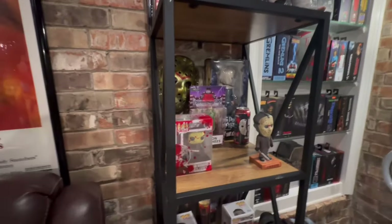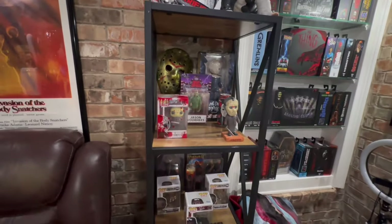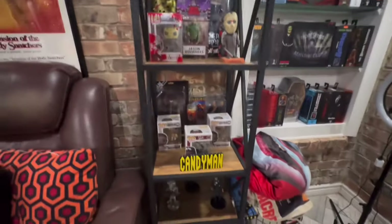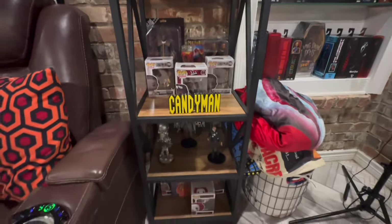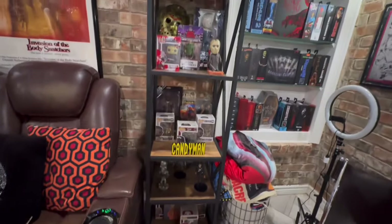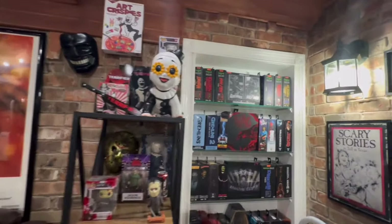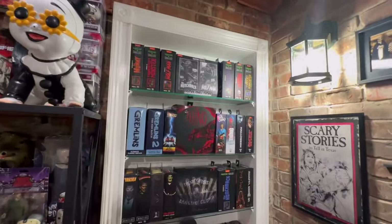We have some Jason, there's our Candyman, some Terminator, and then some Trick or Treat, and then Lady. Here are some of my NECAs.